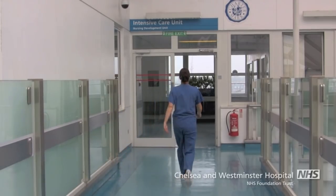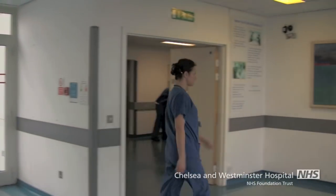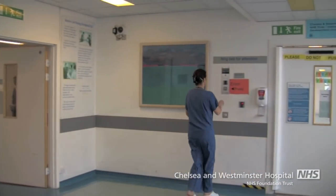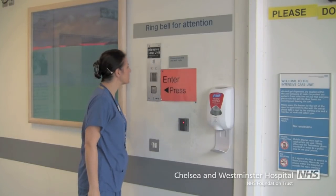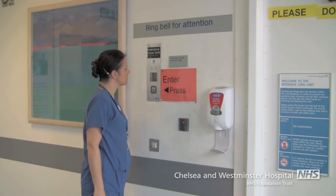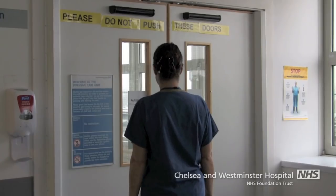We are situated on the fifth floor of the hospital by lift bank B. To enter the unit, you have to buzz the intercom system and wait for a member of staff to answer, then explain who you are and who you have come to see. It can take a couple of minutes for the door to be answered due to staff being busy, so please be patient.